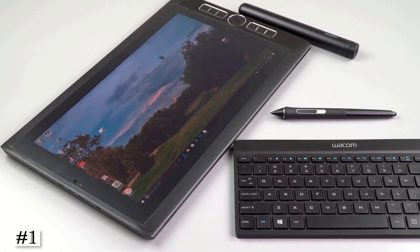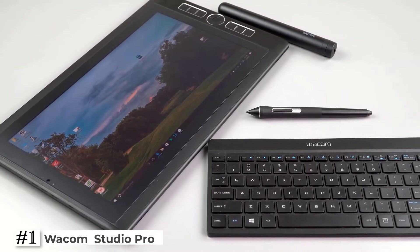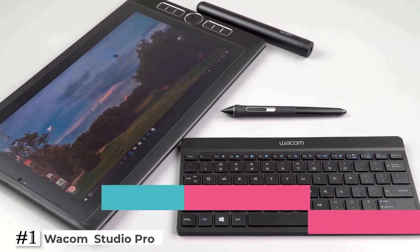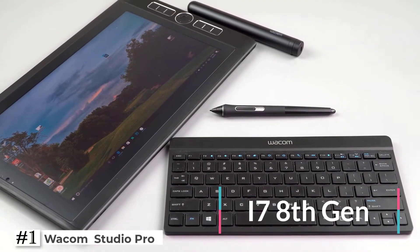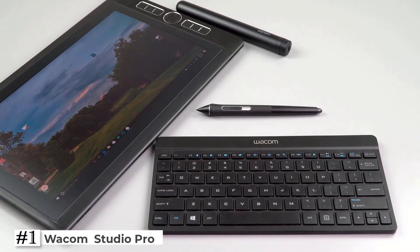The first one on the list: Wacom Mobile Studio Pro. Our most powerful compact device yet, with enhanced computing power, fast data processing, and quick data transfer powered by Intel i7 8th generation processor, 16 GB system memory, 512 GB SSD, and Thunderbolt 3 connectivity.